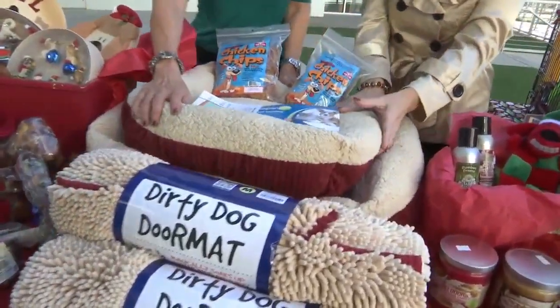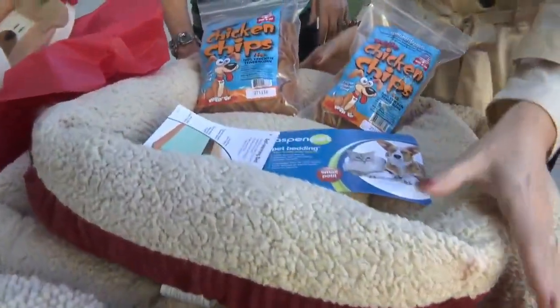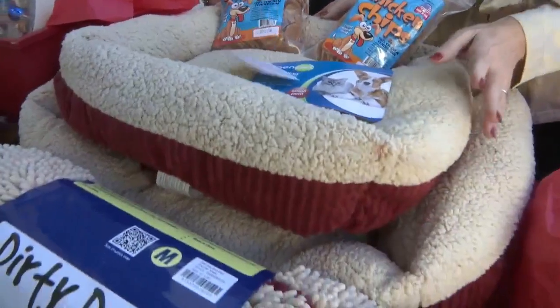And the beds — these are self-warming beds, great for Christmas, and they come in all nice Christmas colors.